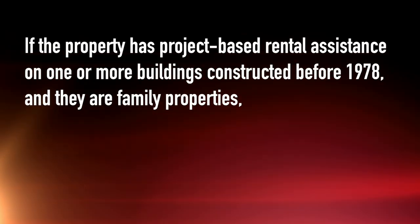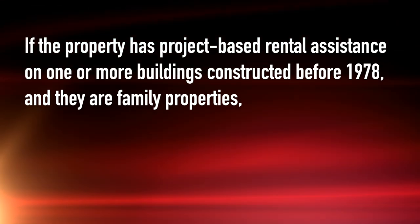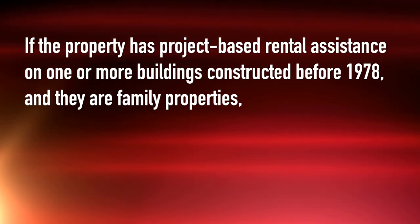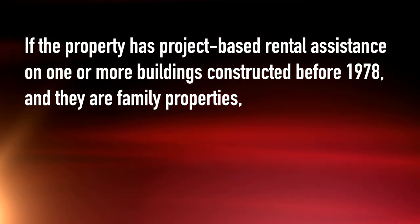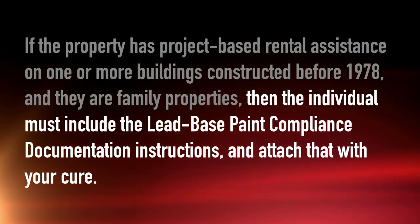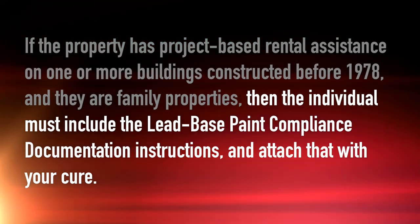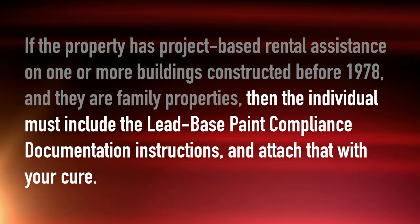Now if the property has project-based rental assistance — which means that the assistance goes with the property — on one or more buildings constructed before 1978 and they are family properties, not designated as elderly, handicapped, or Section 811 properties, then the individual must include the lead-based paint compliance documentation instructions and attach that with your cure that you're sending to the executive at HUD.